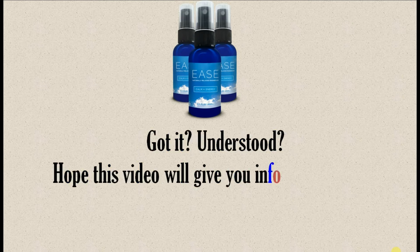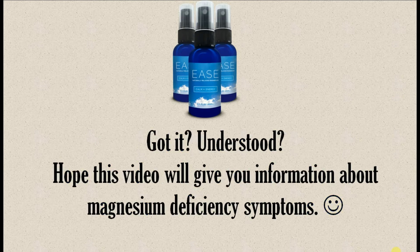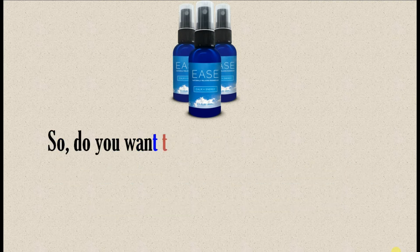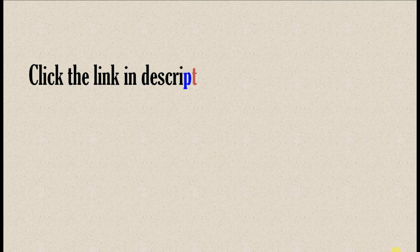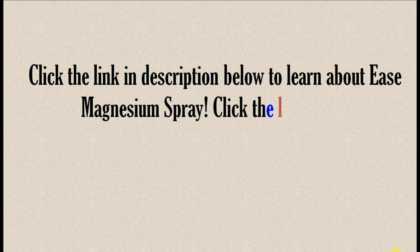Hope this video will give you information about magnesium deficiency symptoms. Do you want to avoid magnesium deficiency symptoms and increase your magnesium levels? Let's try Ease Magnesium. Click the link in the description below to learn about Ease Magnesium Spray.